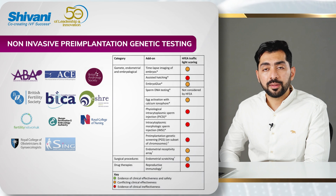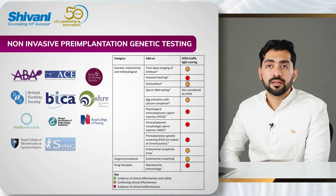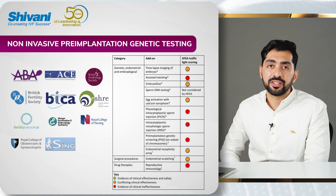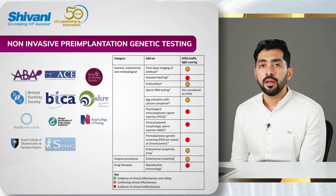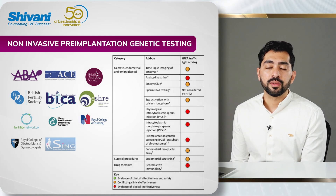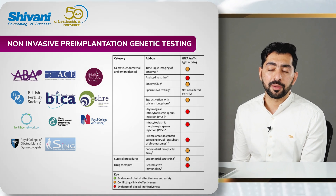Also certain cases of recurrent implantation failure and recurrent miscarriages fall within the purview of clinicians who would advocate pre-implantation genetic testing. If you look at other statements — ESHRE, British societies, etc. — they would all caution the use of PGT-A for all of their patients.